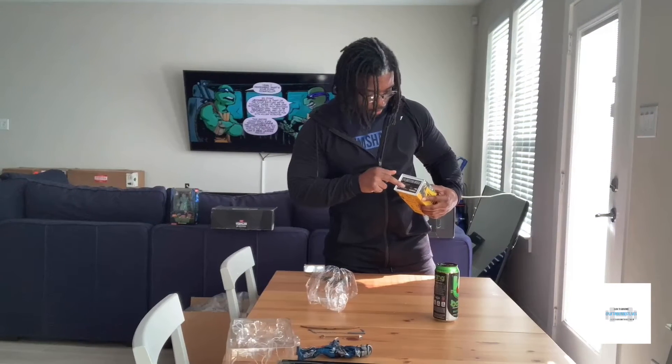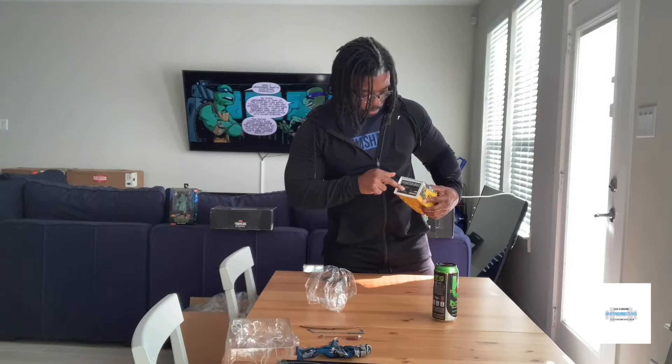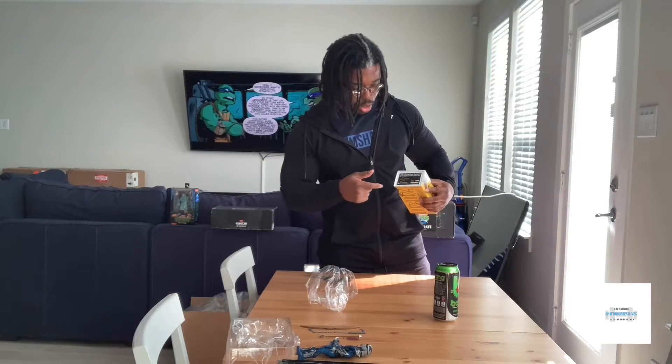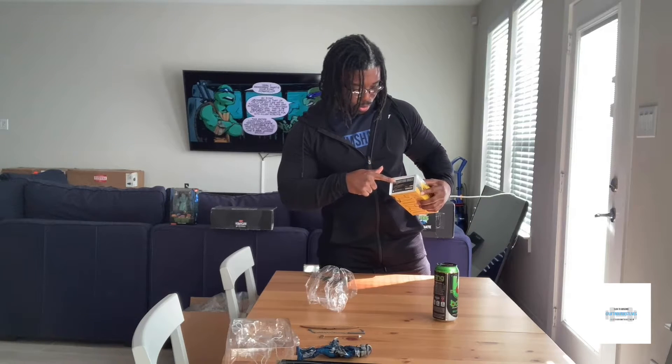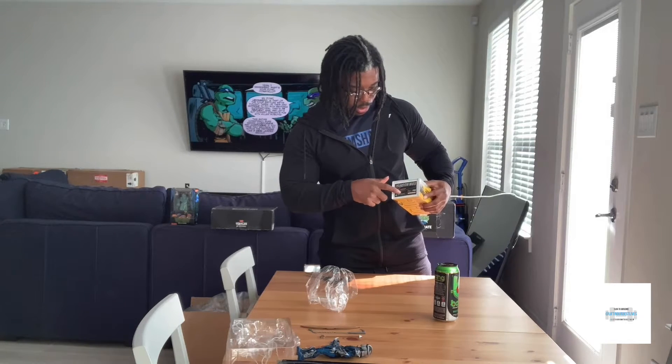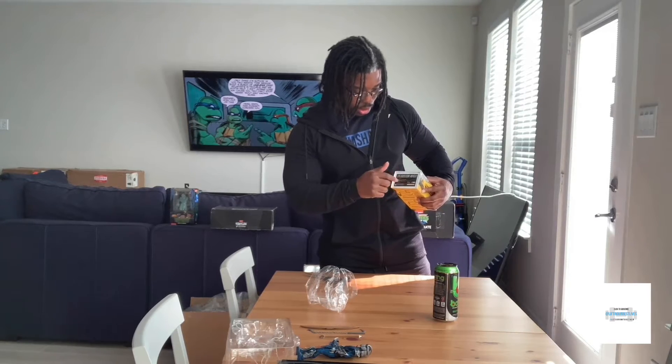They improved this compared to the Leonardo one — on that one they just wrote the number. On the two Donatellos I received, it has a new gold signature and everything. Very, very cool.